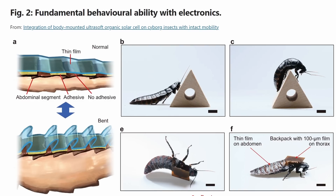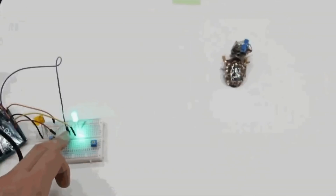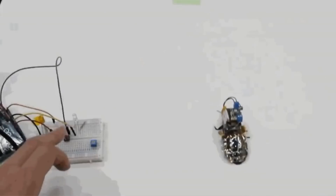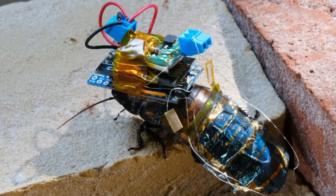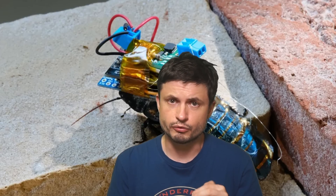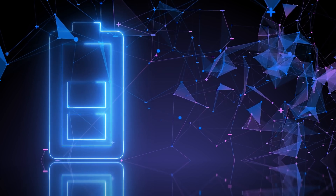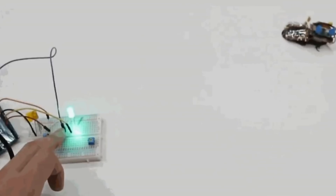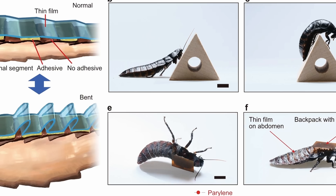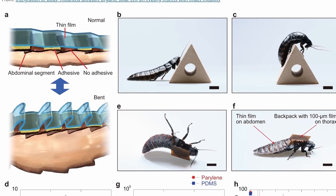By attaching a wireless leg control module and a small polymer battery, they performed a bunch of control tests. Everything worked as intended — the backpack fit perfectly and didn't disturb the cockroach in any way. The scientists were able to control all directions using very simple commands, allowing it to function as intended for over a month. The organic solar cell module produced approximately 17.2 milliwatts, about 17 times higher than previous achievements, which was just enough to run all the commands to control the cockroach.